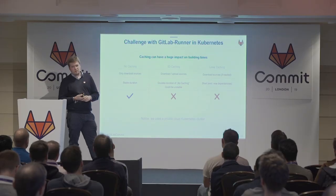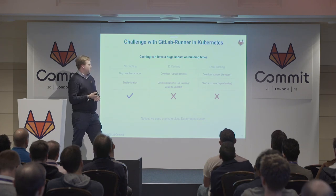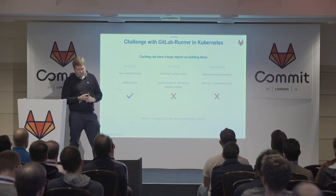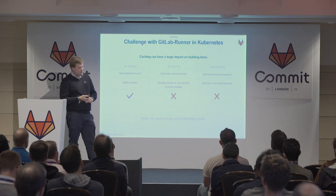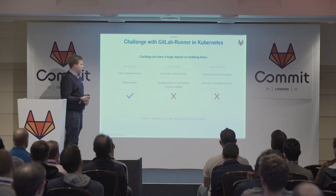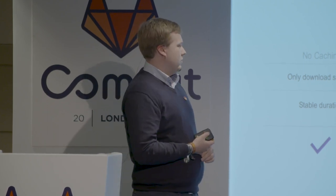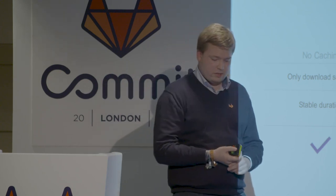Another option was local caching — you have a persistent volume in your Kubernetes cluster for dependencies and mount them into your GitLab runners. But our provider was not supportive of that, so we could not use it. This is maybe the final solution when you're providing a private cluster and cannot use AWS or Google solutions for caching.